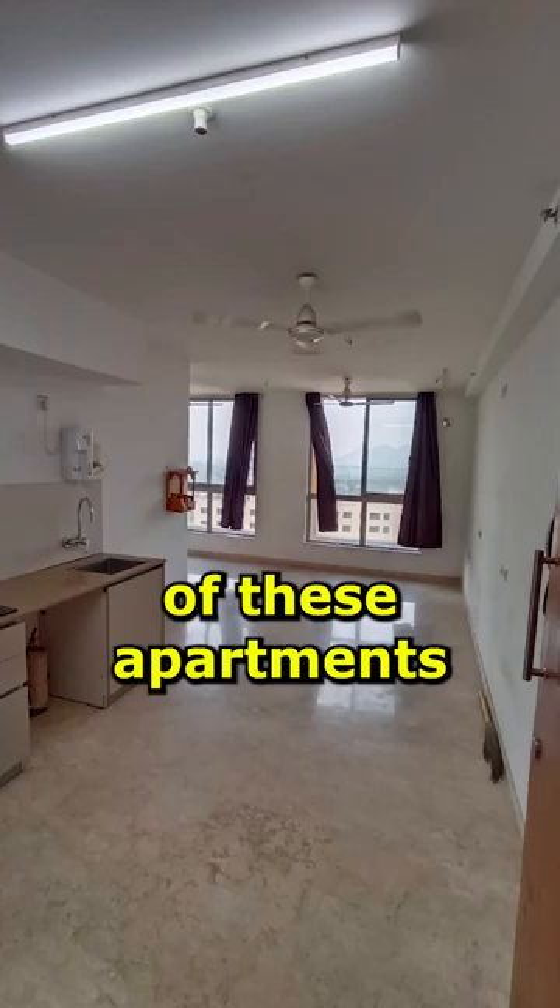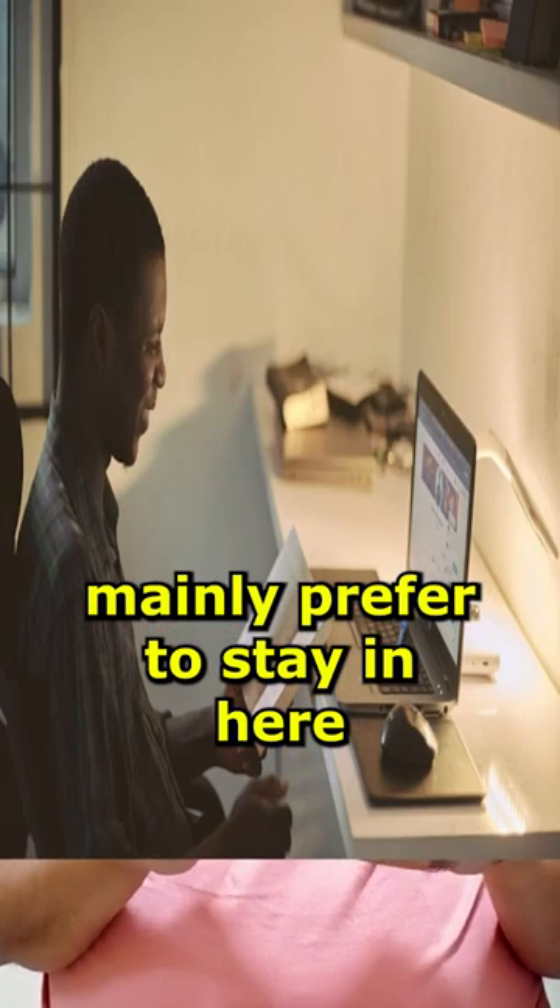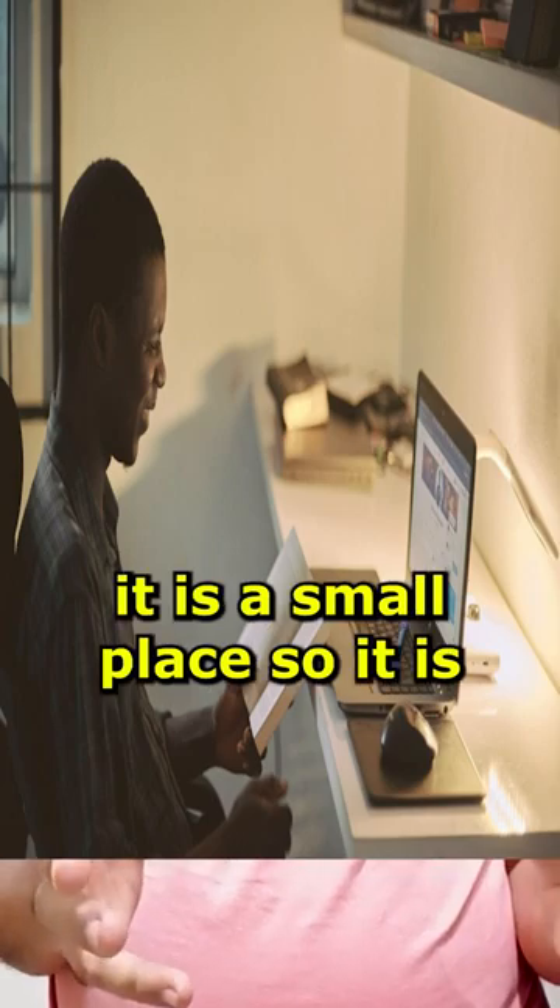The size is usually around 300 square feet. Students and working bachelors prefer it because it is small, and maintenance is less.